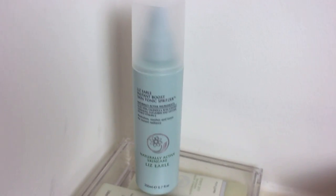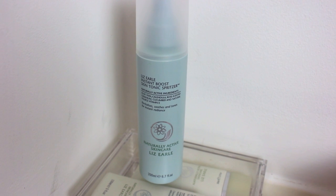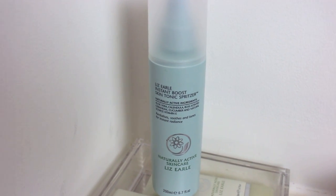Once that is complete I use the Liz Earle Instant Boost Skin Tonic Spritzer. This just refreshes the face, soothes a little bit, and smells like flowers — so why not! I just leave that to dry.